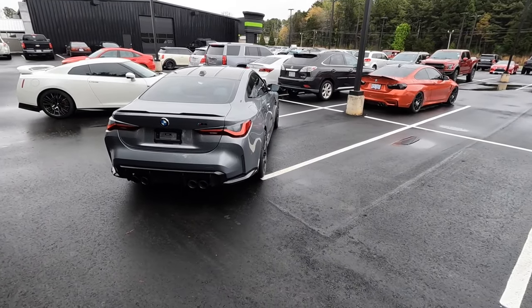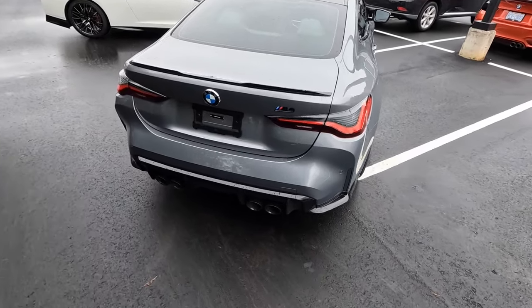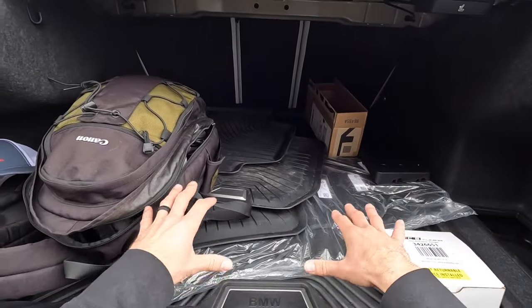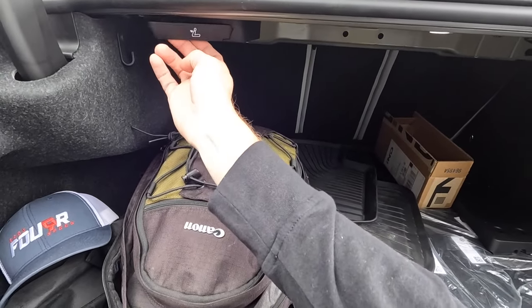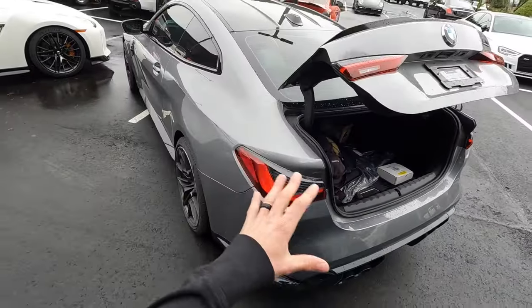Walking to the rear, the M4 features a backup camera, a very small spoiler, quad-tip dual exhaust, LED lighting, and remote start. It also has a power trunk. The back seats fold down to give extra practicality, so you can put larger items in if needed.